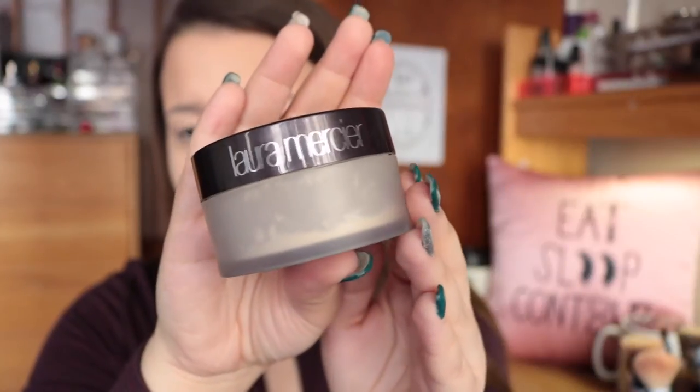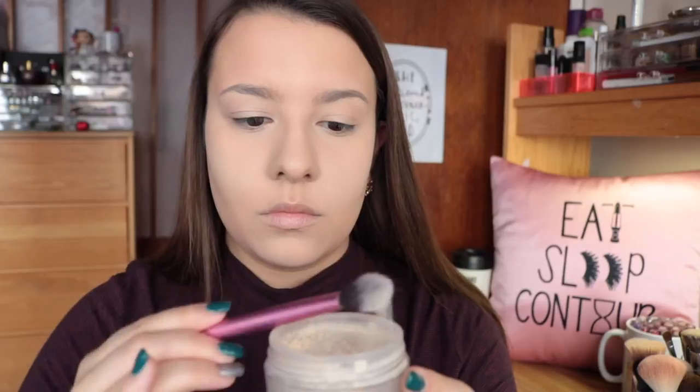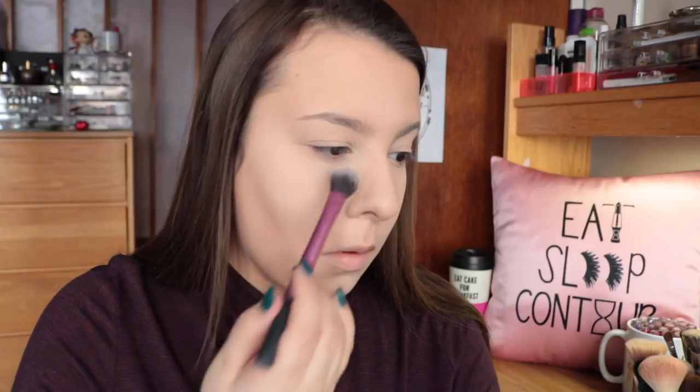To set everything, I'm going in with my Laura Mercier Translucent Setting Powder and a little setting brush. I really like to focus underneath my eyes, and then I also take a little bit on some other spots including my nose, around the sides of my nose where my pores are, as well as on my chin, above my mouth, and my eyelids. These are just places where I like to give a little extra set to prevent it from creasing, going oily on me, or breaking down.